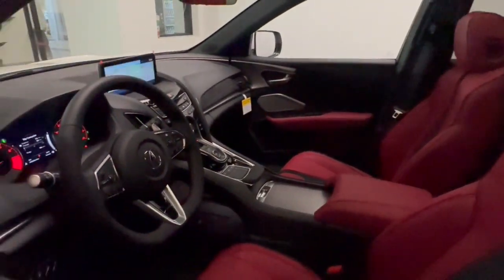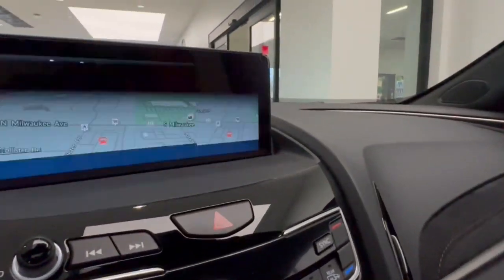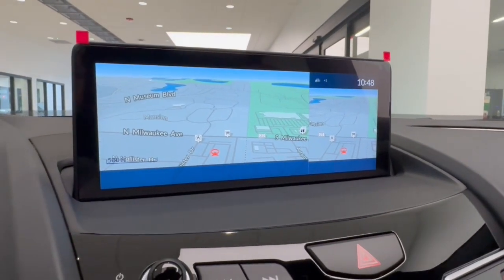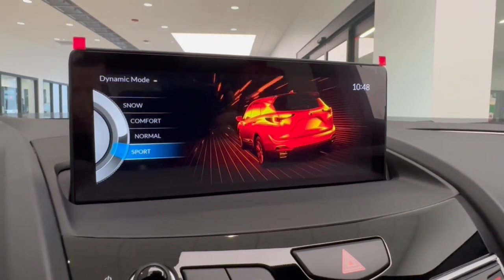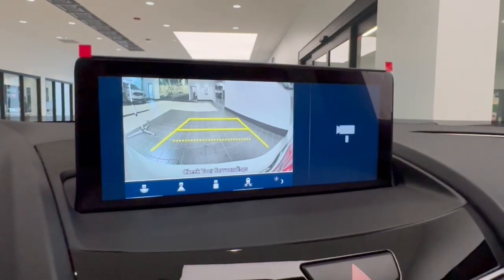Pre-collision system, panoramic roof, lane departure warning, all-wheel drive, keyless entry, moonroof, navigation system, remote engine start. See for yourself how luxurious high performance can be — drive the RDX today.